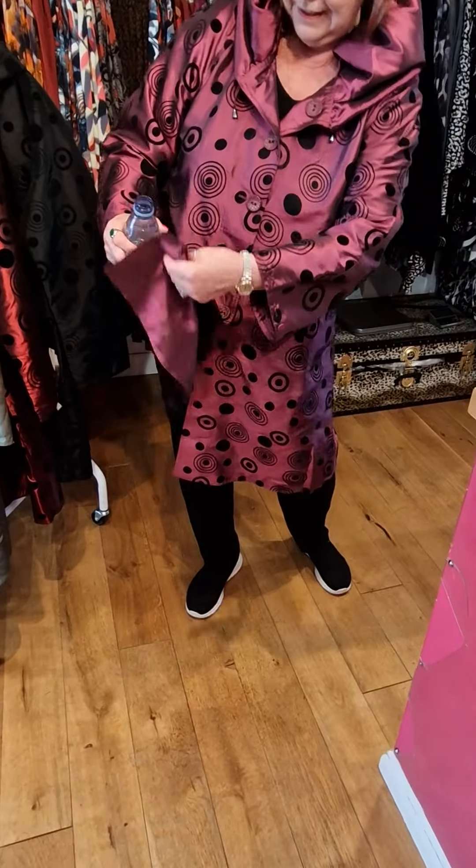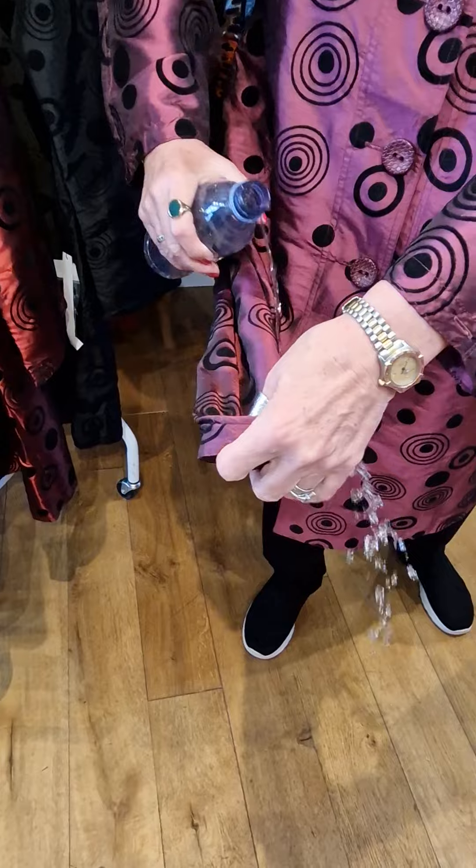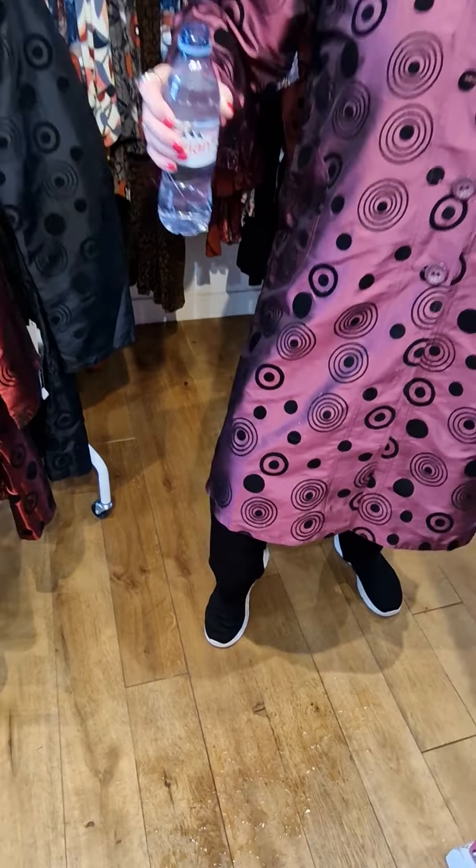Now I said it's water repellent — this is spooky, like magic. Let me just get this in the right angle so you can see. See, just falls off.